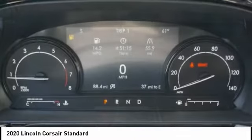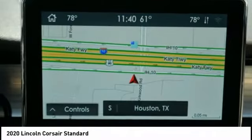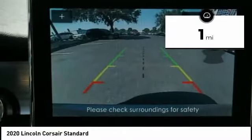High-end interior features and technology are coupled with the functionality that you expect from a compact SUV. This vehicle has less than 100 miles.